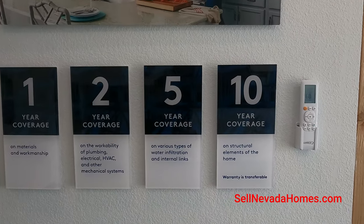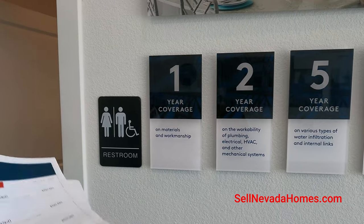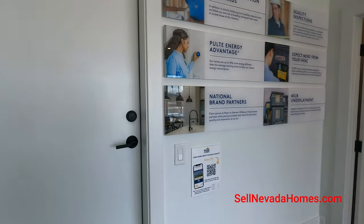Plus, our 10-year warranty with Pulte Homes — these are the warranty coverages on structural elements of the home. You get 10 years on structural, and then five, three, and two-year coverages on other elements, and you get a bathroom warranty as well.